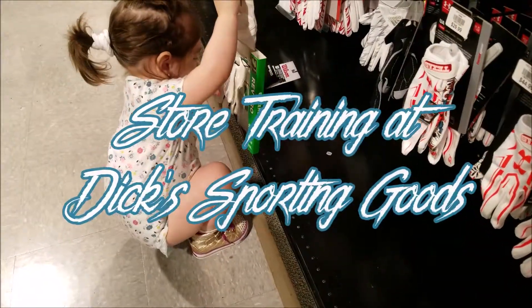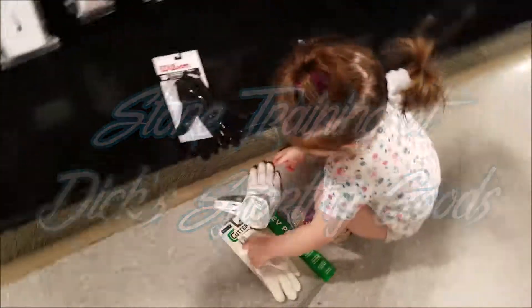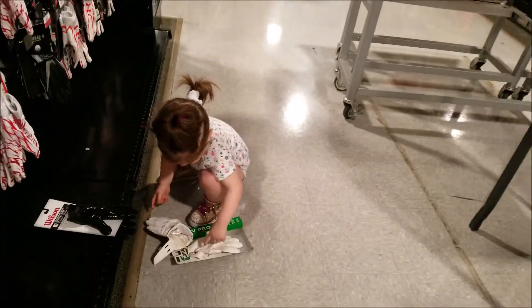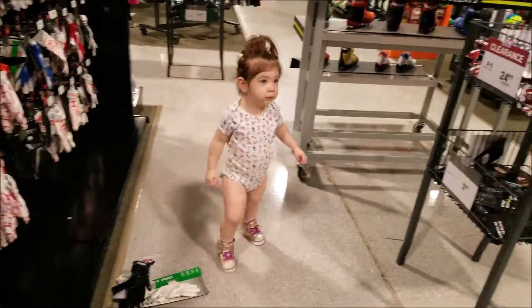What you find? Ooh, gloves. I'm here at Dick's Sporting Goods today. Just clowning around. All kinds of cool stuff, yeah?